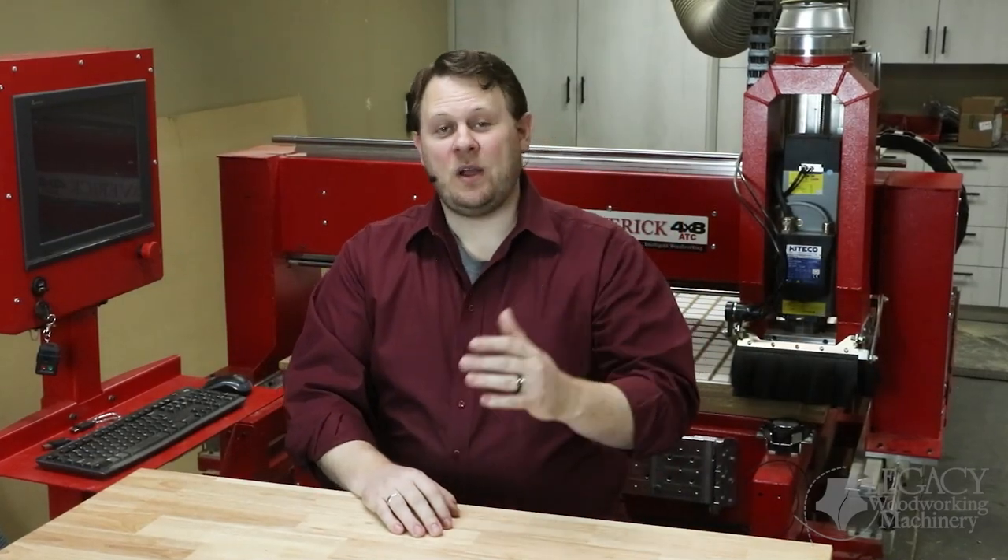Hello! I'm Chris and welcome to another problem-solving video with Legacy Woodworking Machinery.